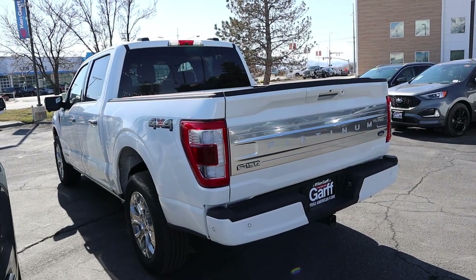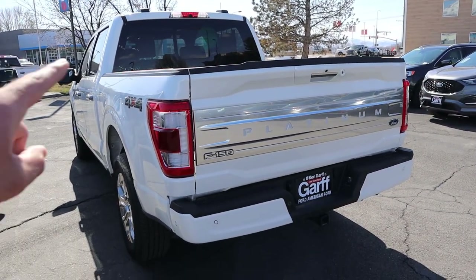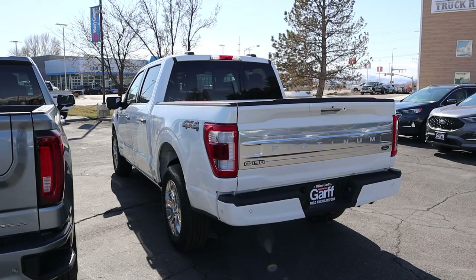And finally, here's the rear end of the Ford. You can see the giant Platinum badge right there. Parking sensors at the bottom, and with the max trailering package, you're again in that 12,000-pound range for towing capacity.